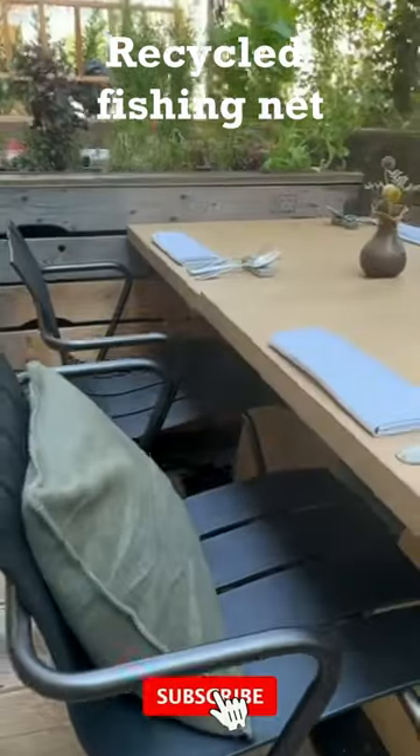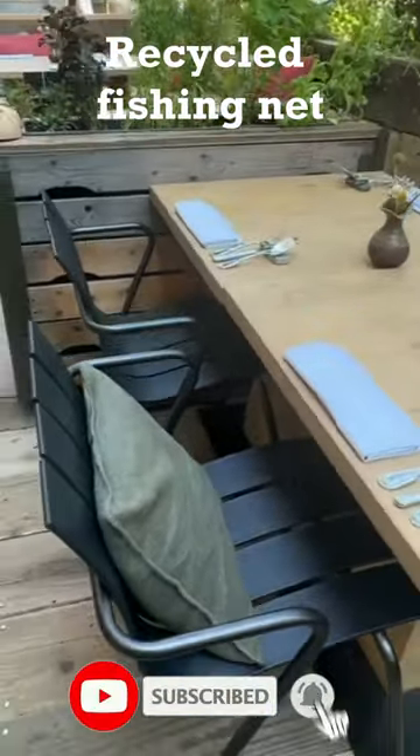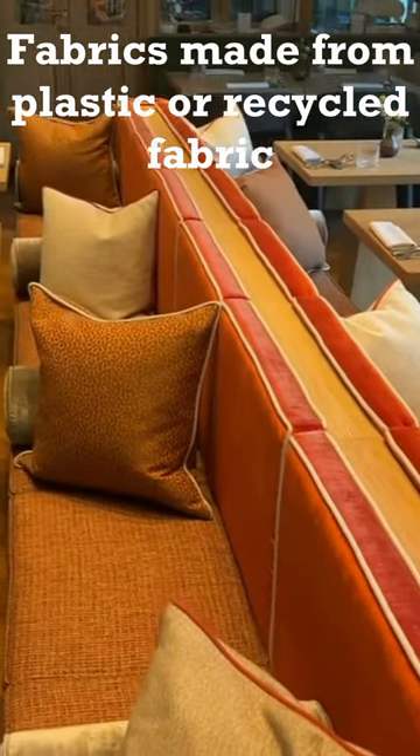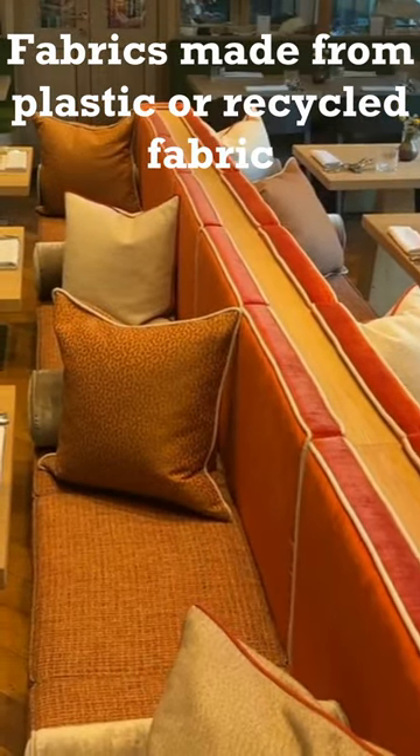The outdoor chairs were made from recycled fishing nets and hard plastic. Approximately 960 grams of marine plastic waste is used for one chair. All the fabrics were made from plastic or from old fabrics.